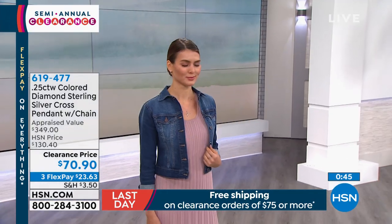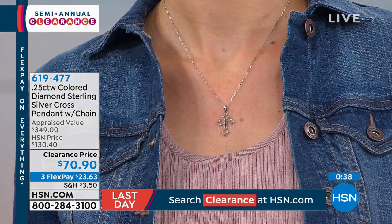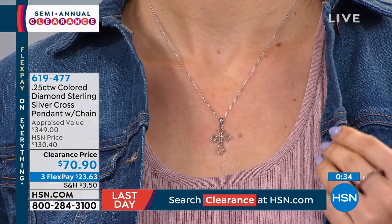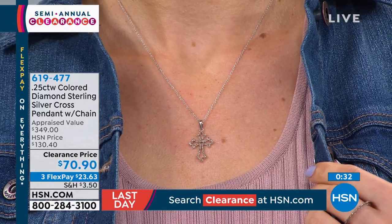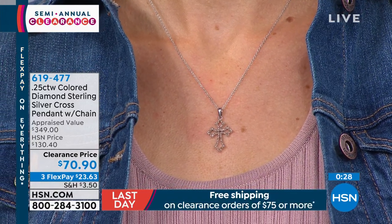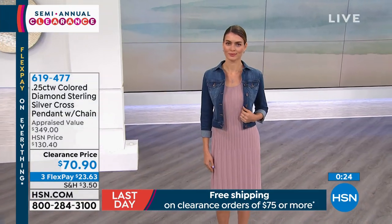To be able to give diamonds as gifts here without sacrificing quality of stones or precious metals is wonderful. I collect crosses — most of us who collect crosses don't have diamond crosses. To get a diamond cross at $23.60 on FlexPay — fancy diamonds, not just regular diamonds, but fancy diamonds — it really is a thrill.